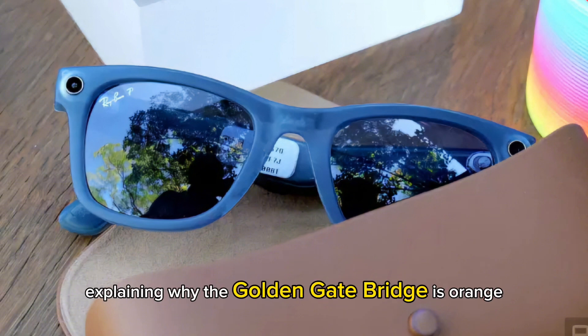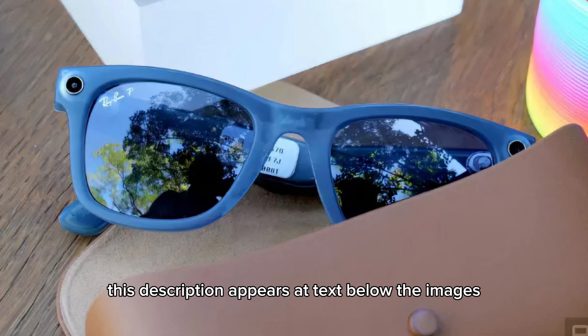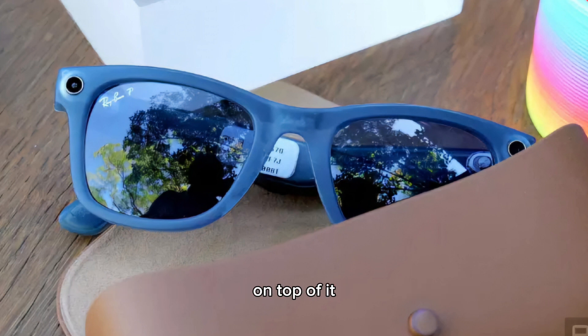Andrews showed off a couple of sample images explaining why the Golden Gate Bridge is orange, along with the history of painters, ladies' houses, and San Francisco lore. A text description appears below the images.